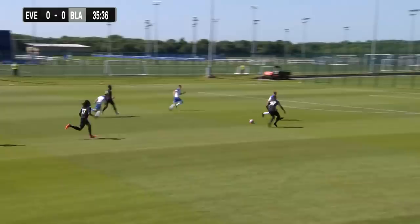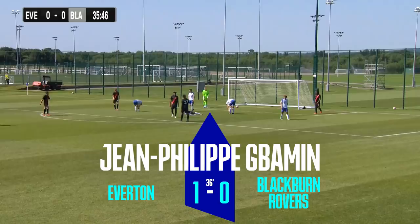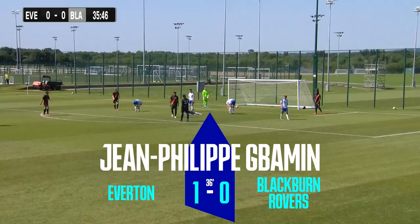Well done Jean-Philippe Gabamin — driving forward, he's a great sight when he drives forward. Moise Keane — can Moise Keane get a shot away? Yes he can. Good save again by the goalkeeper, but Jean-Philippe Gabamin hammers it into the back of the net! It's his first goal in an Everton jersey, and I tell you what, I'm delighted for him.